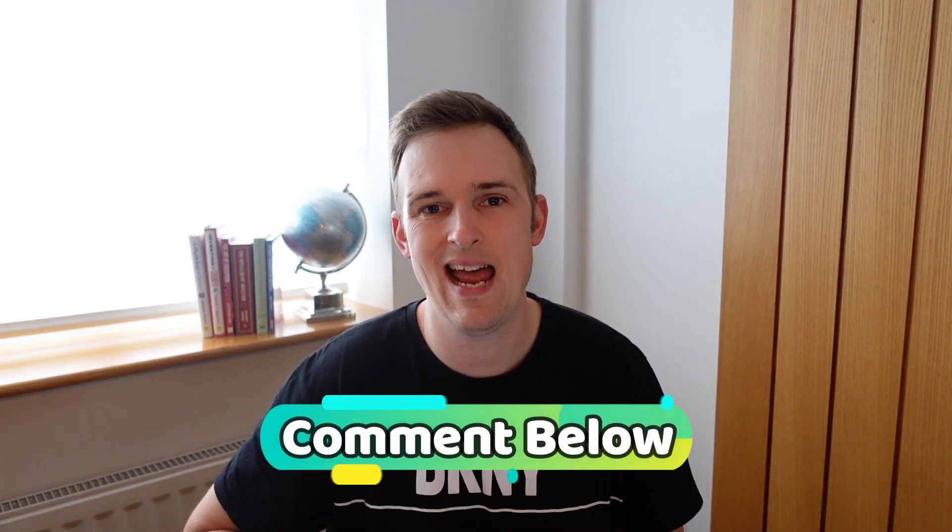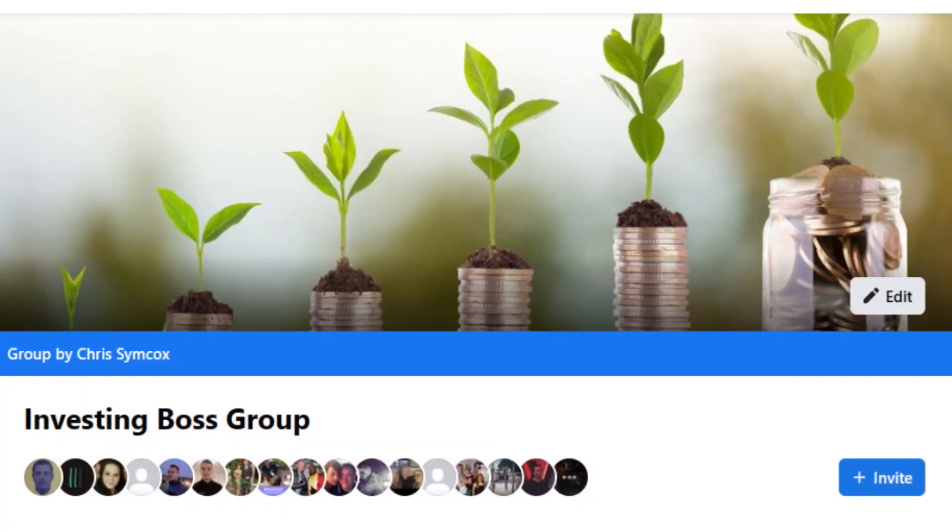If finding out about these special coins that could go up nicely in value is something you're interested in, comment below and I'll be sure to post any that I find on the Investing Boss Facebook group. The link to the Facebook group will be down in the description if you're not joined up yet. If you're interested in checking out my latest video upload, I'll leave that link to the side of me now. Thank you so much for watching, and I'll see you in the next one.